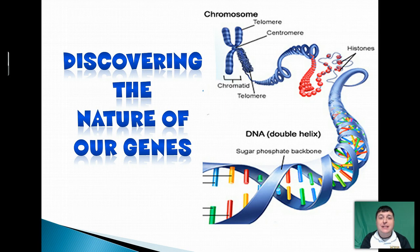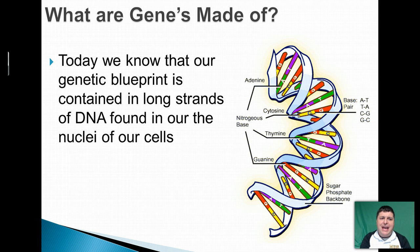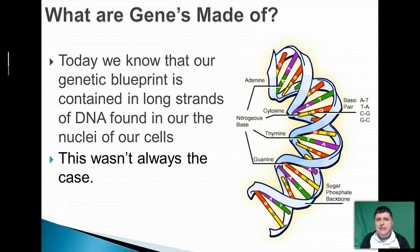Hello and welcome to BioLessons2Go. I'm Mr. Dove and this is Discovering the Nature of Our Genes. Today we know that our genetic blueprint is contained in long strands of DNA that's found inside of our cells. But this wasn't always the case.